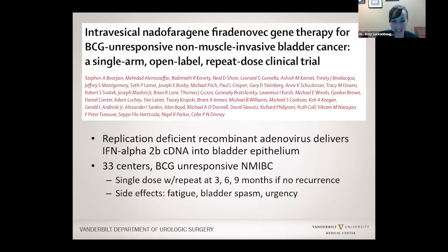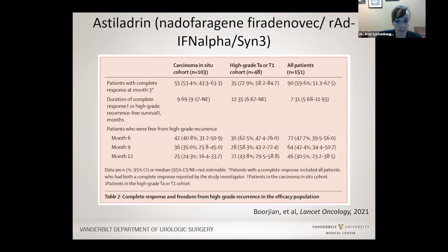Another option is nadofaragene firadenovec, called instiladrin for short. It's a type of virus instilled into the bladder the same way BCG is given, also for patients in whom BCG did not work. About 53% of patients with carcinoma in situ had a good response with no cancer at follow-up, and around 72% with high-grade TA or T1 had a good response. Overall, one year out from getting this medication, 30% of people had no cancer recurrence. This option is a little harder to find and not yet as widely available as gemcitabine and docetaxel.